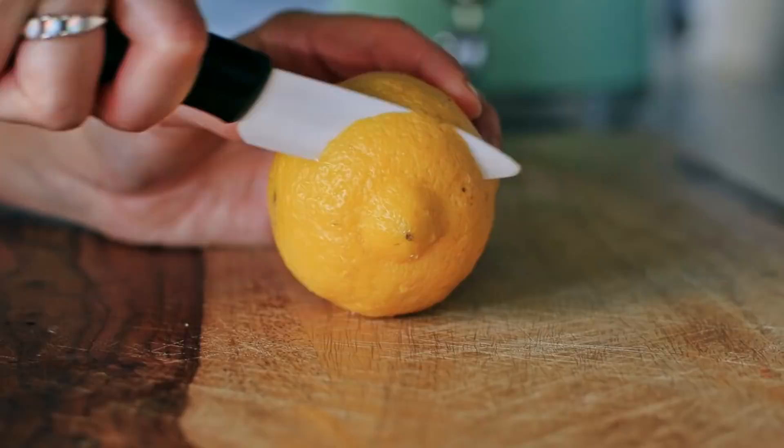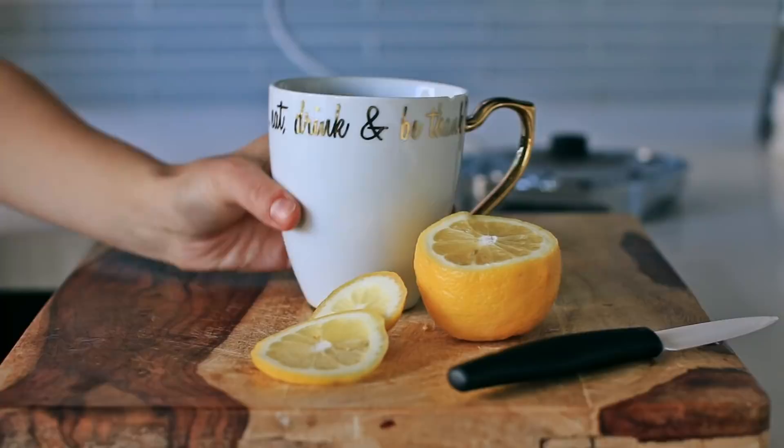Next, I boil some water and then add some lemon to it, and this helps flush the digestive system and rehydrate the body.